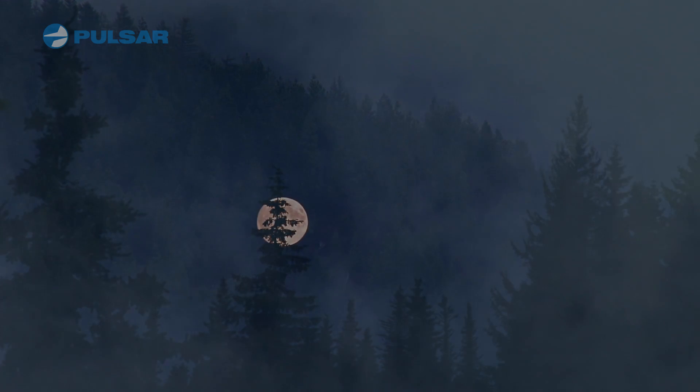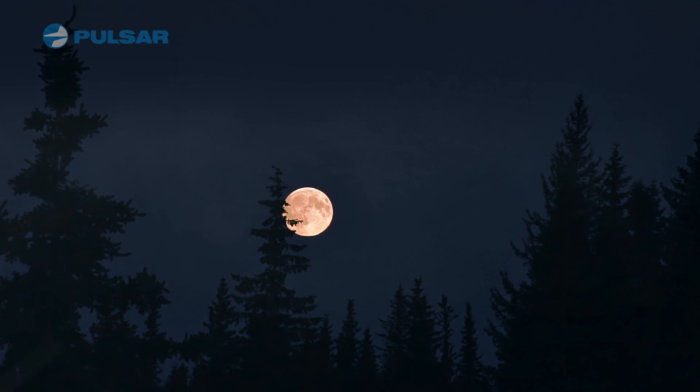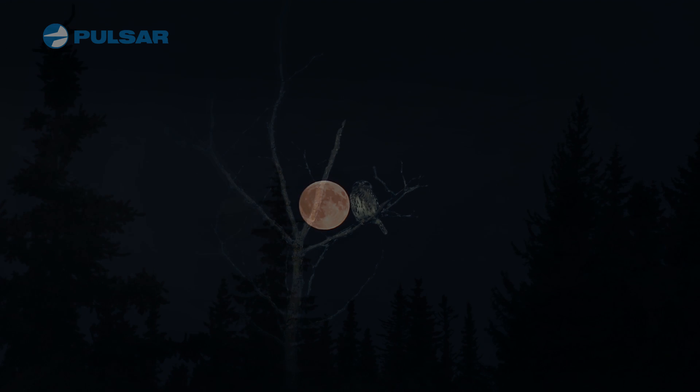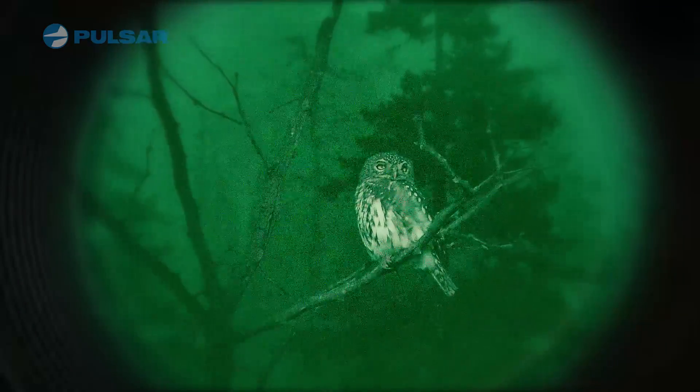Nighttime has always created challenges for hunters, security and surveillance professionals, and outdoor enthusiasts alike. The lack of available light during the late hours makes eyesight difficult even with a full moon. Thankfully, technology has taken great strides with different night vision solutions since the late 1930s. But what are the differences between these types of night vision technologies?